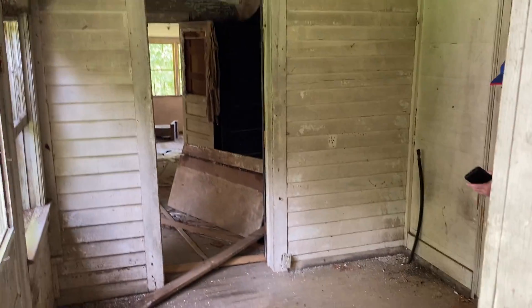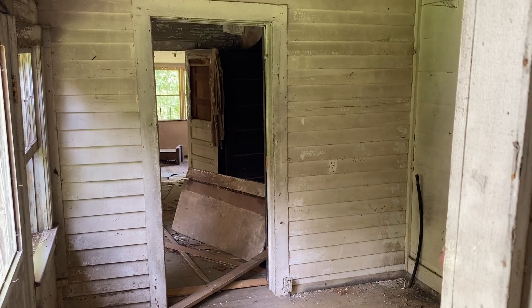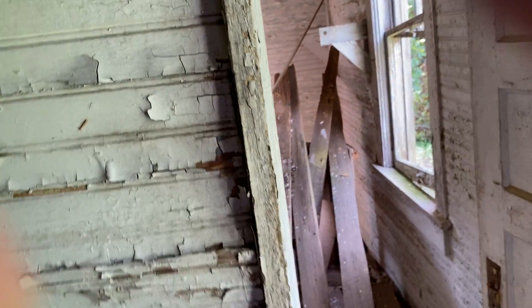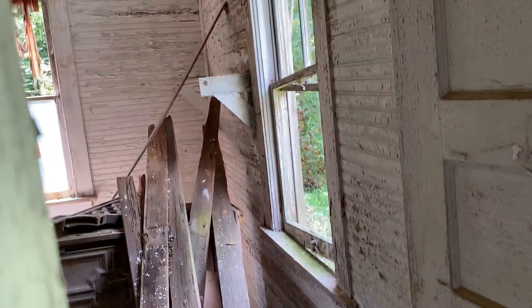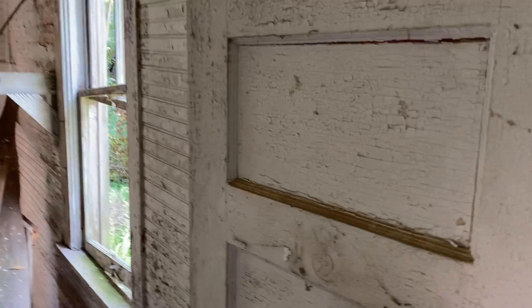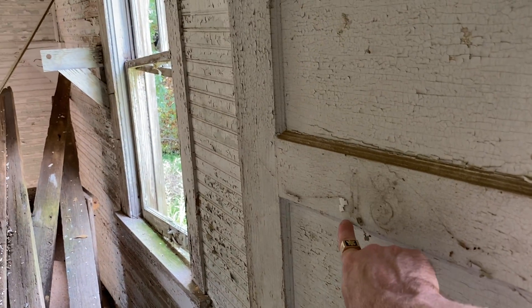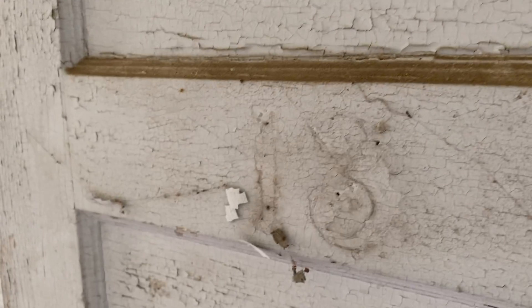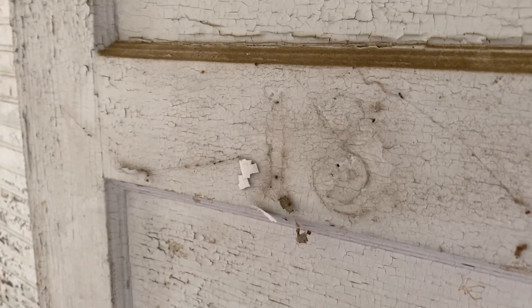I want to show you this in person because I want you to see it. You don't have to come this close as I am because I'm on dangerous ground. See right there — do you see it? See the outline? There you go.